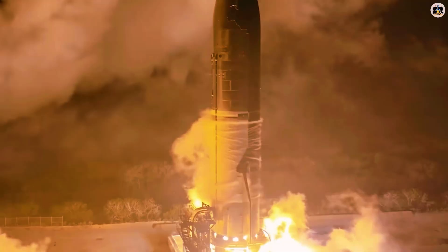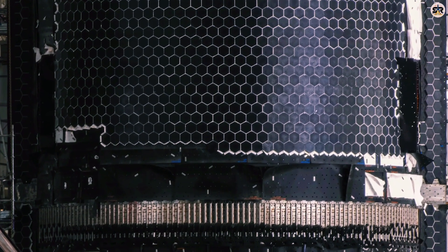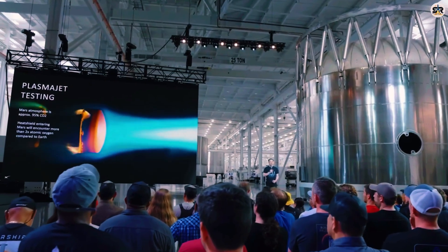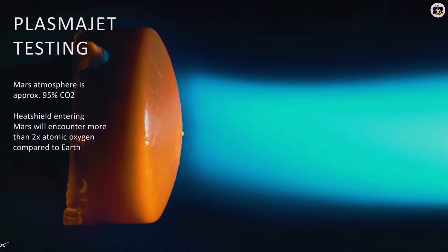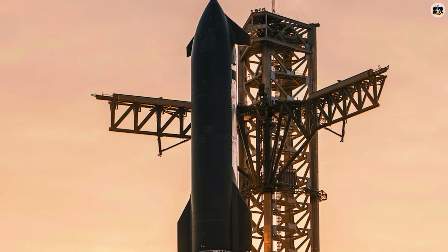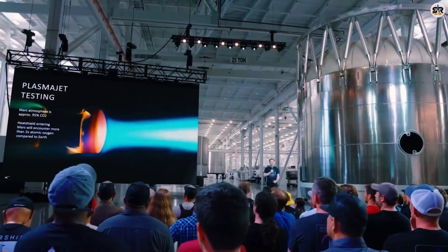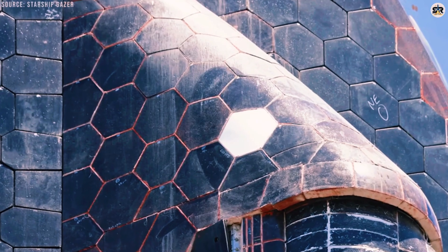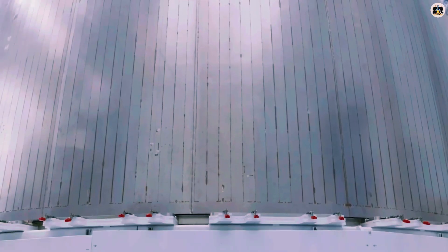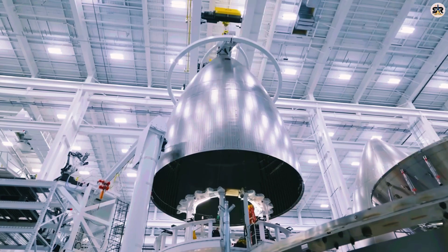Making a fully reusable heat shield is one of the most difficult challenges in aerospace engineering — a problem that has never been completely solved before. SpaceX is essentially trying to crack the code of material science itself. The goal is to create an incredibly fine weave of glass and aluminum oxide fibers. Aluminum oxide is basically the same material as sapphire, so we're talking about glass and sapphire-like fibers arranged in a very precise, almost molecular structure.